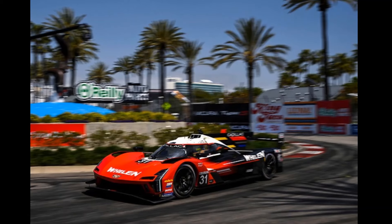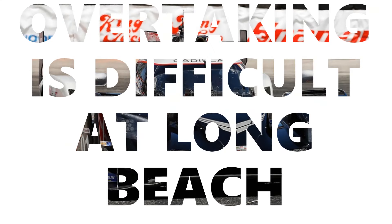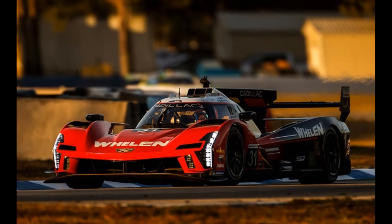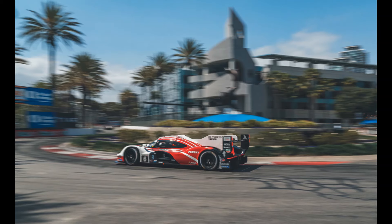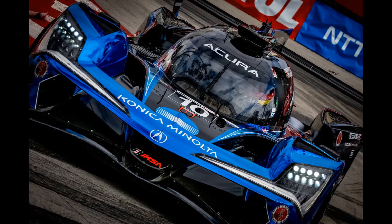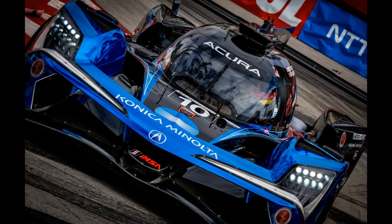Durrani emerged just in front of race leader Albuquerque, but overtaking is difficult at Long Beach, especially when you're trying to pass Pipo, so Albuquerque was forced to sit behind the slower, heavier, fuel-laden Cadillac. This allowed Tandy to erode the lead Albuquerque had built up in the opening laps, and as soon as the pit window opened with just under an hour to go, Albuquerque dived in.